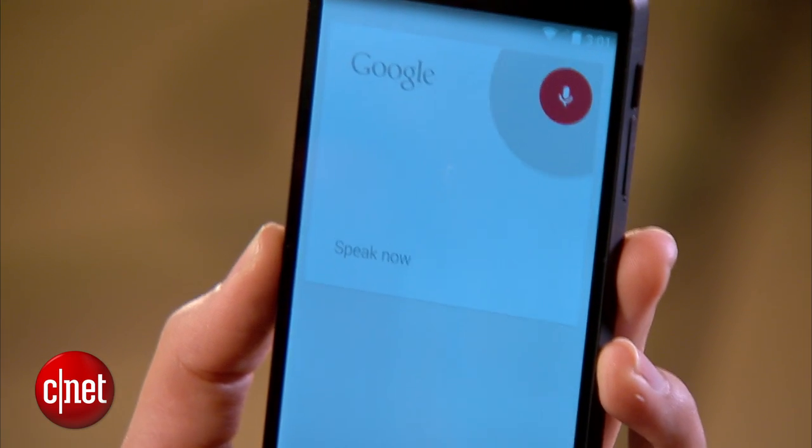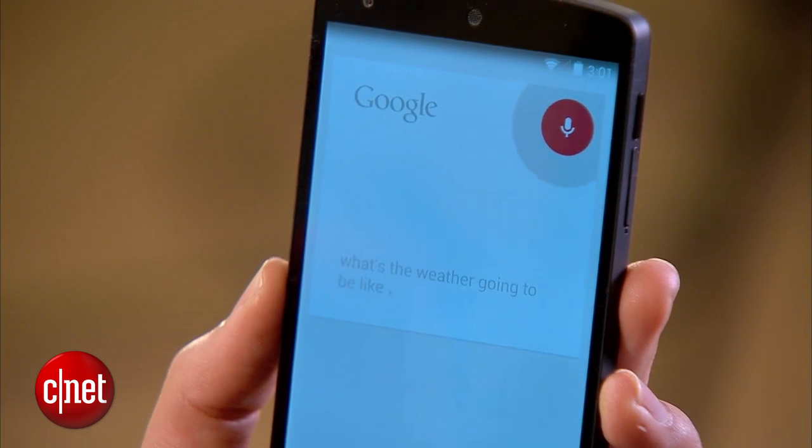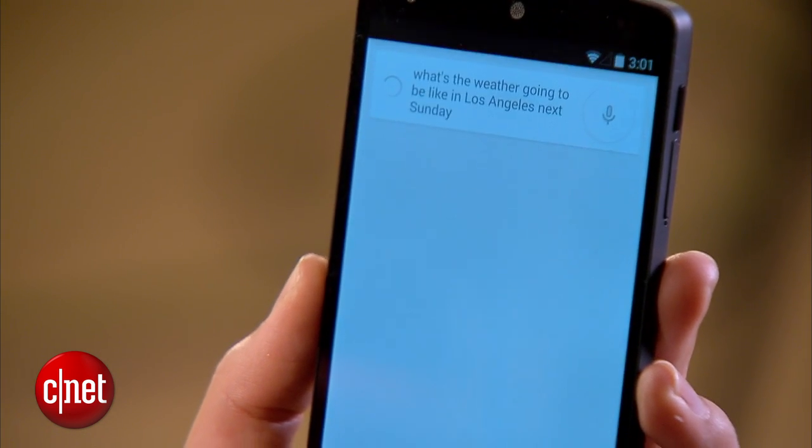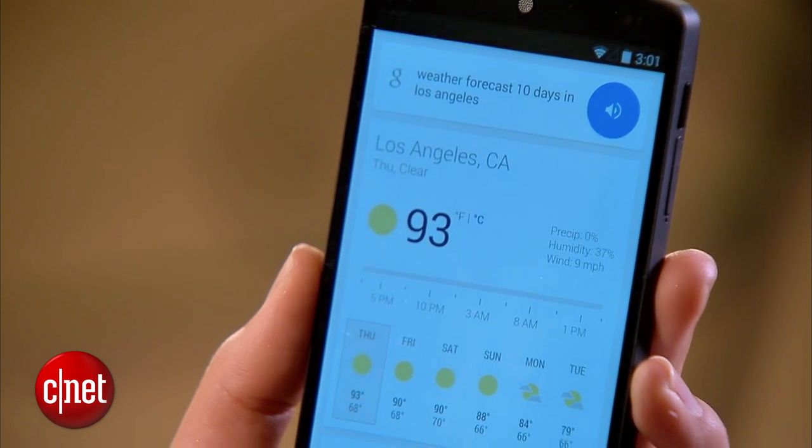Google Now can understand some pretty complex commands, so never hesitate to be really specific. For example, you can say, OK Google, what's the weather going to be like in Los Angeles next Sunday? And it responds: Here's the forecast for Los Angeles.